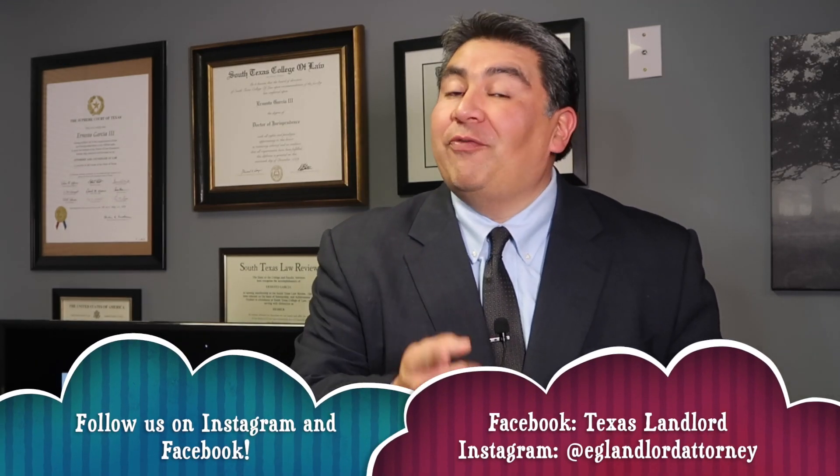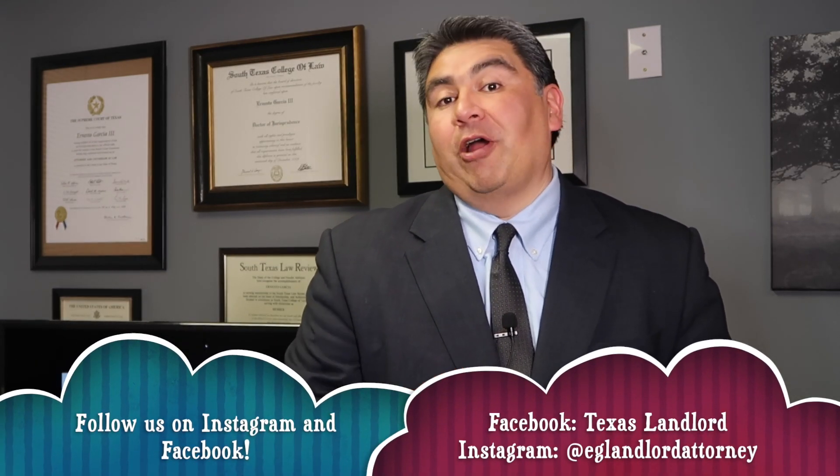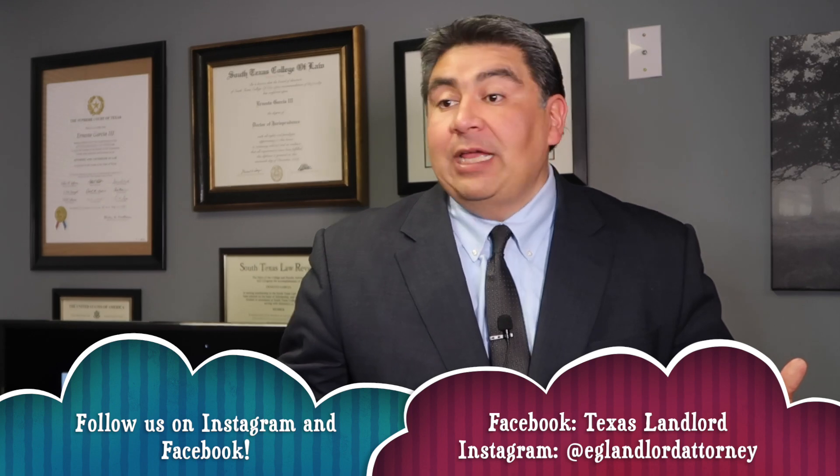Landlords, I hope you're enjoying today's video. Make sure you follow us on Instagram, join our Facebook group. And if you haven't yet subscribed, go ahead and subscribe here on YouTube. There's a thumbs up button there that you should click as well — give us a like.